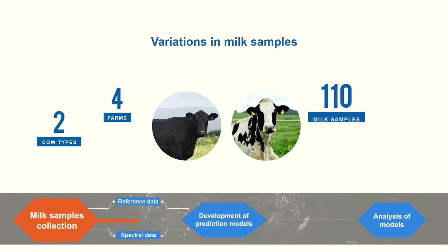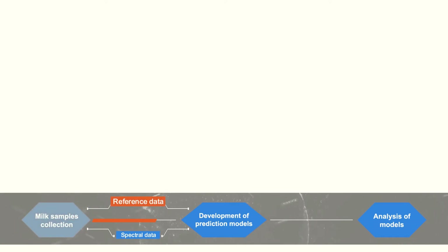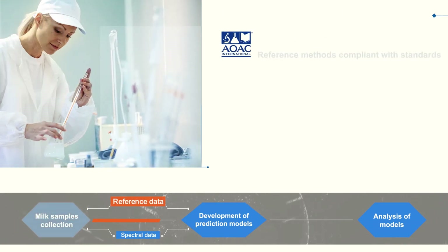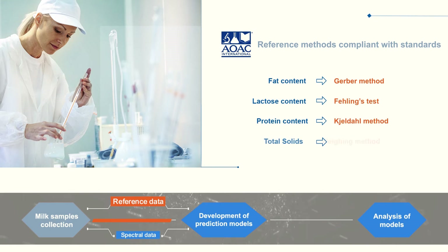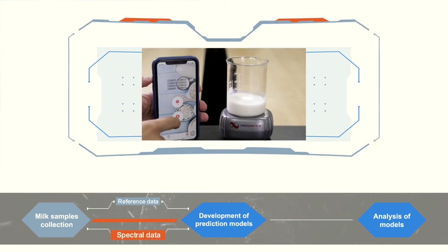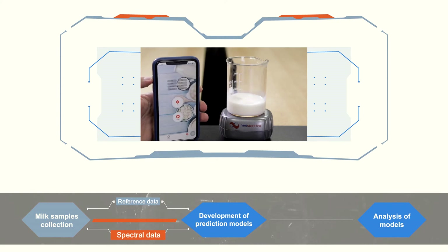In total, 110 unique milk samples were collected from different cows. Methods that comply with AOAC standards were used to analyze the reference values of fat, lactose, protein, and total solid content of those milk samples. NIR spectral responses of those samples were collected using a simple, easy-to-implement setup.